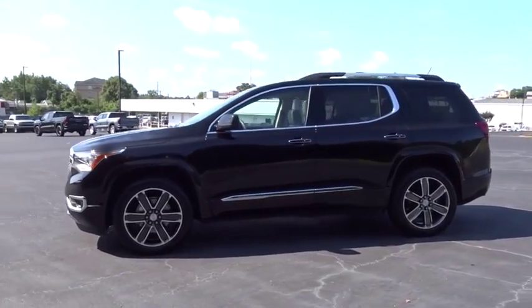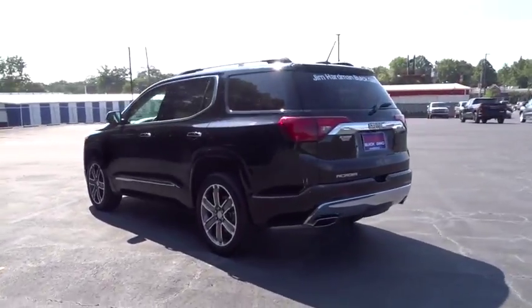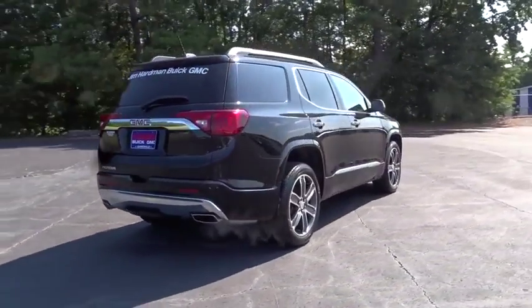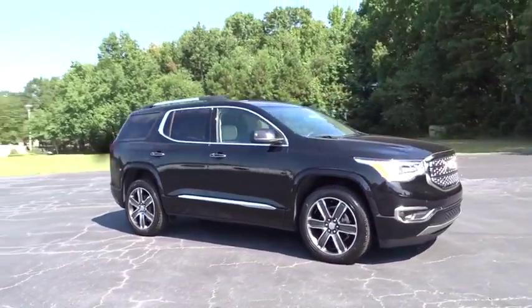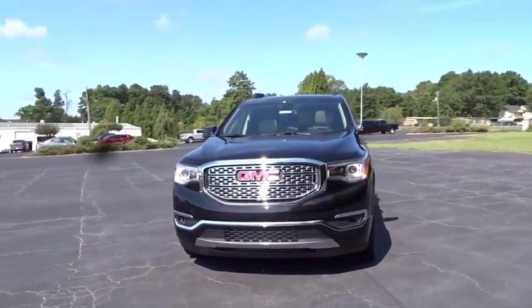Take a ride in the 2019 GMC Acadia. The GMC Acadia is great capability coupled with exceptional safety. Offering better highway fuel economy than any other passenger SUV, advanced technology and thoughtful ergonomics, the Acadia is a premium utility that rejects compromise.